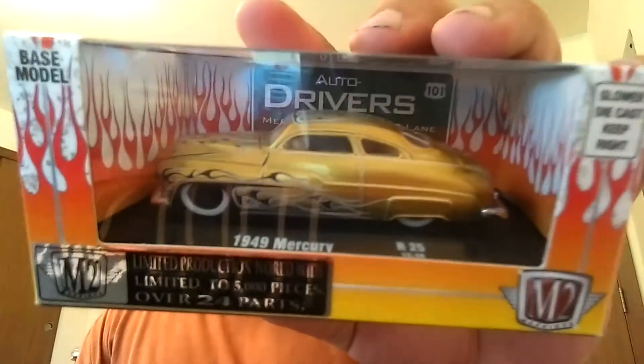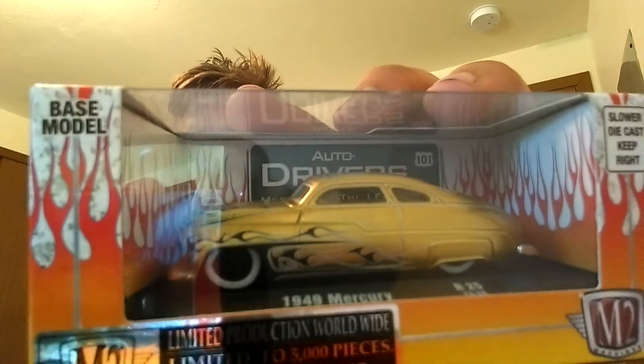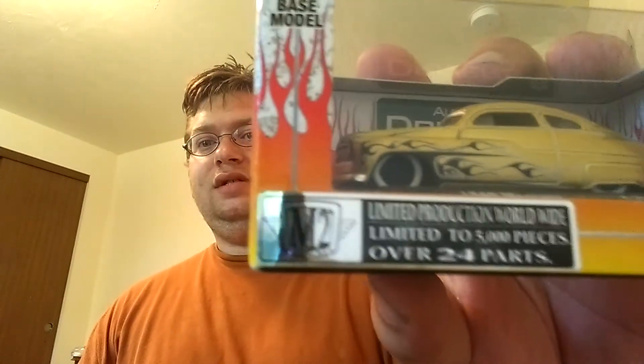As you can see I'm kind of branching out into other companies, other diecasts, because I've seen so many of them on other channels, and they're nice. Seeing them on camera just does not do them justice at all. I have this M2 Machine 1949 Mercury — gold with black flames, look at the white walls. Limited to 5,000 pieces worldwide. That is gorgeous.